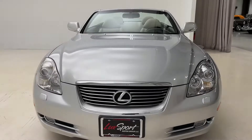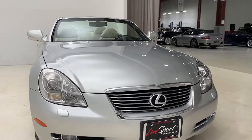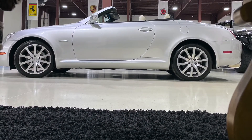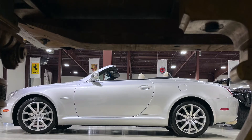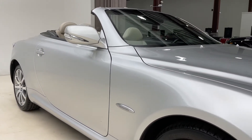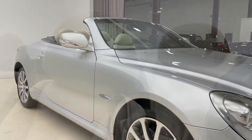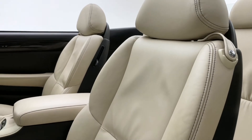The 2009 Lexus SC430 Pebble Beach Edition. The partnership between Pebble Beach Resorts and Lexus began in 2003, and to celebrate the sixth year of that partnership, Lexus introduced this car — the 2009 edition of the Pebble Beach Edition SC430.